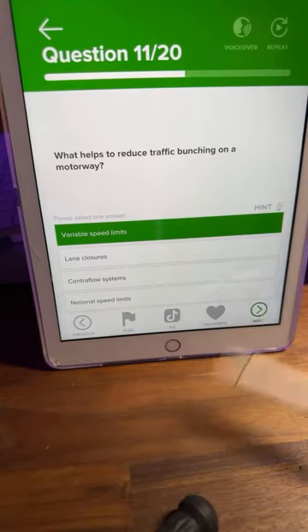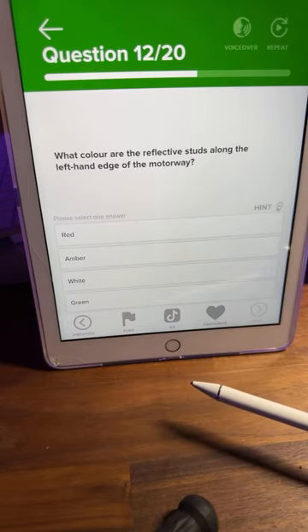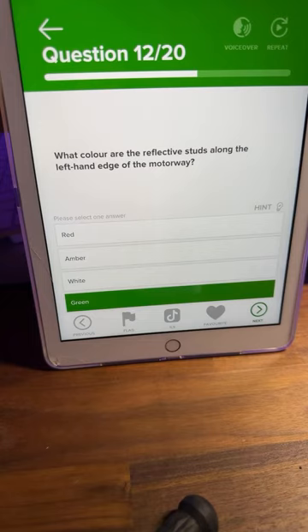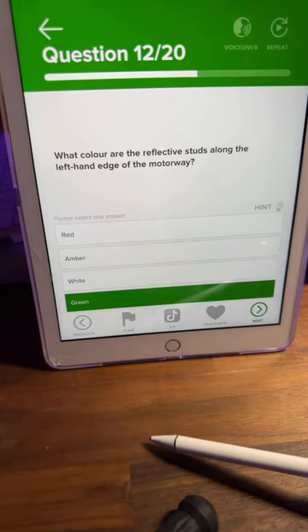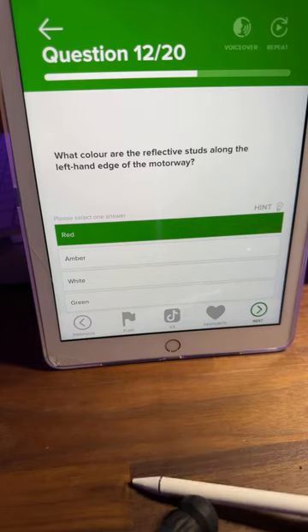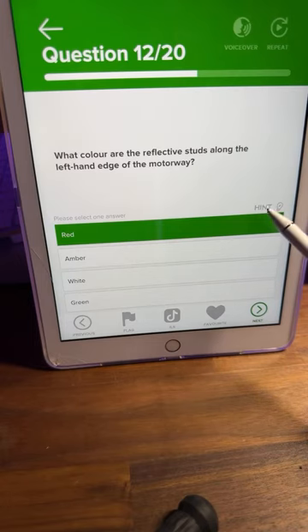Question number twelve: what color are the reflective studs along the left-hand edge of the motorway? A: red, B: amber, C: white, or D: green? Everyone gets confused with motorway studs. Lots of A's and red answers coming through. We're going to go with red — that's correct. The red studs are along the left-hand edge beside the hard shoulder.